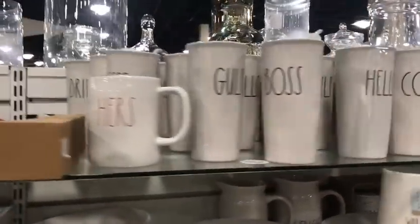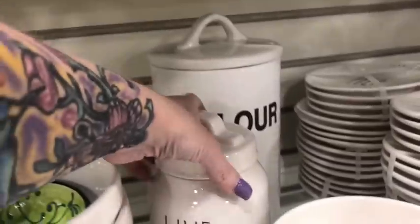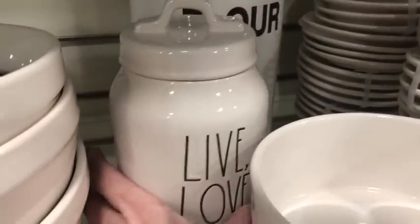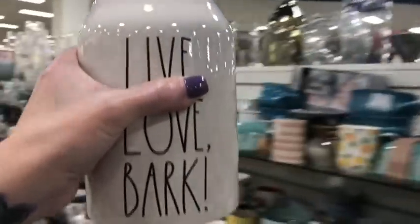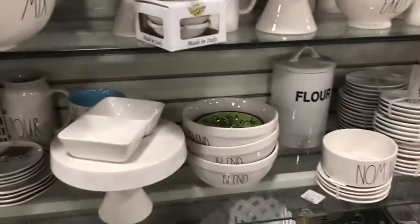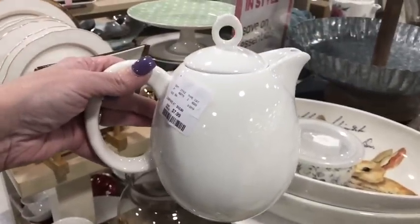Here's the Rae Dunn stuff — looks like the same stuff that's always there. Oh look, for my doggies — 'Live Love Bark' treats! That's stinking cute. How much is that? $9.99 — I'm gonna get this for my baby dogs, super cute. That's not what I came for, but that's when you find stuff — when you're not looking for it, right? Exactly.